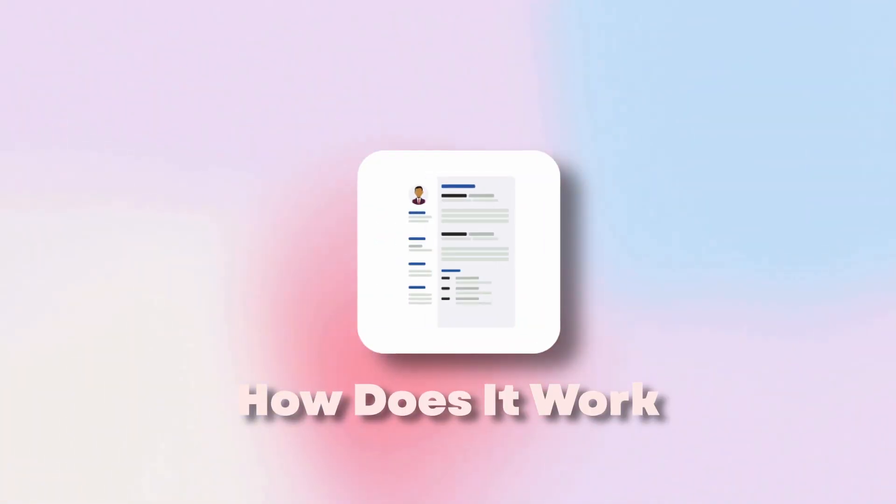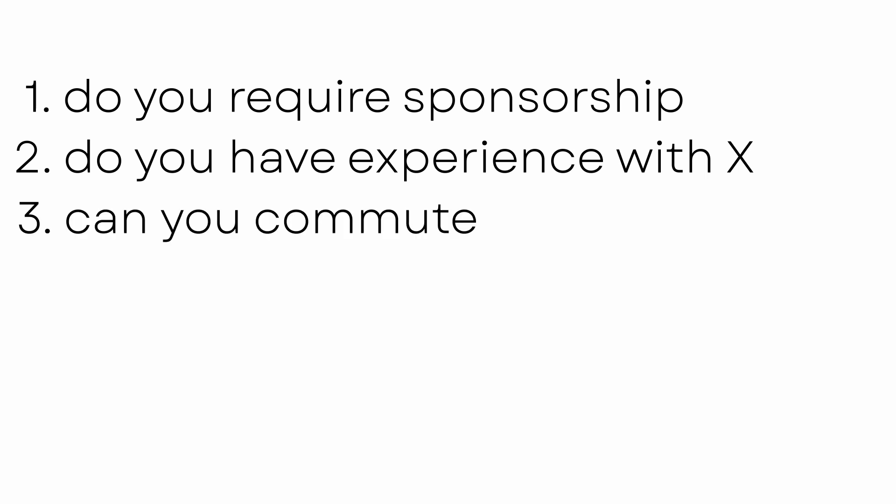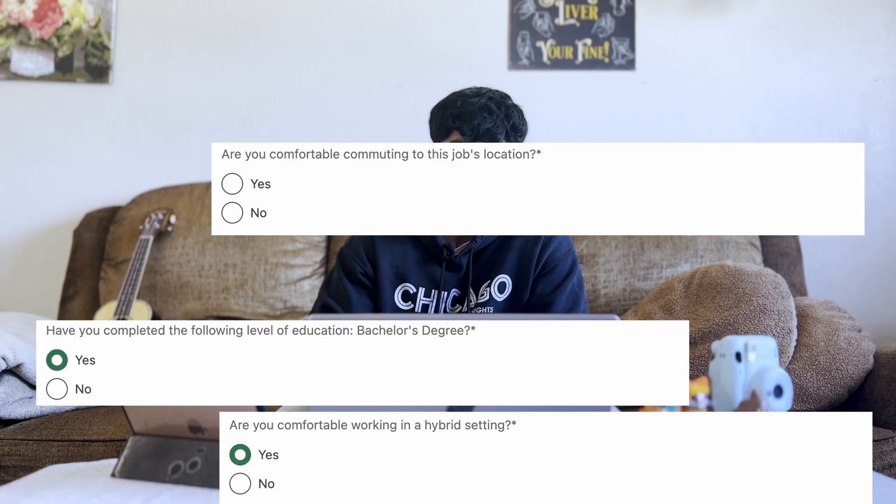In order to pass an ATS scan, you have to truly understand how it works. The high-level summary is they use certain questions and the job description to determine if you're going to be a good fit to move on to the next round. You've probably seen some of these questions before — they're structured like: how many years of experience you have with R, Python, or SQL; do you require sponsorship; do you have any experience in the health or insurance industry; are you able to commute to the on-site location; are you familiar with A/B testing or time series forecasting? The best way to pass an ATS scan is to model your resume based on the job description.